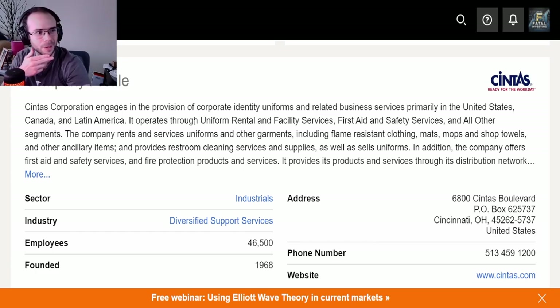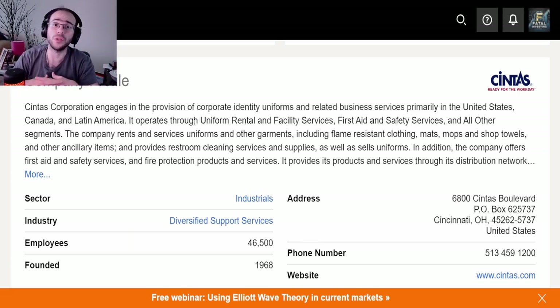Basically, they let you rent and service uniforms for companies. I know this because I know of a lot of companies — even family-owned small businesses, not just major corporations — that use them. That's part of the reason why I like it. I like simple companies like Domino's Pizza, Waste Management — simplicity is what I like when investing because there are little to no surprises when it comes to what they do.